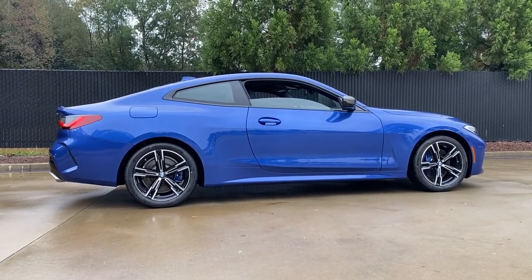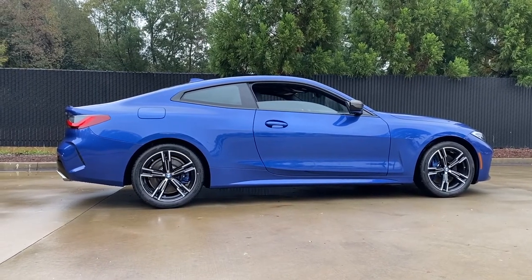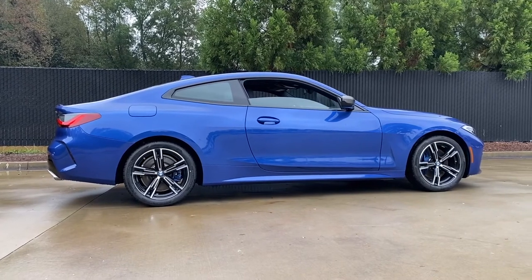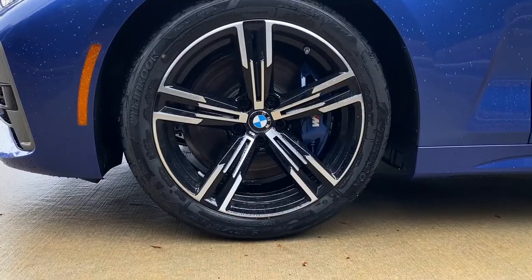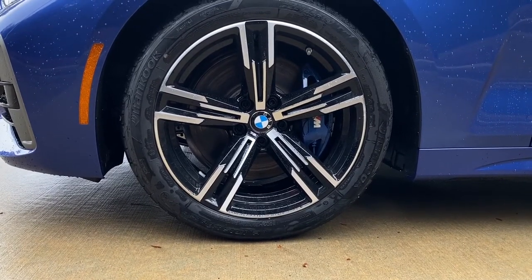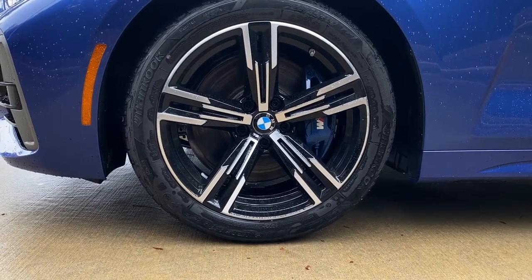The M-Sport suspension has firmer spring settings, stiffer bushings and mounts, firmer anti-roll bars, and a greater negative wheel camber. The variable sport steering adjusts the steering angle to maximize your cornering agility. The standard M-Sport brakes come with blue calipers and feature vented discs with four-piston front fixed and single-piston floating rear calipers.